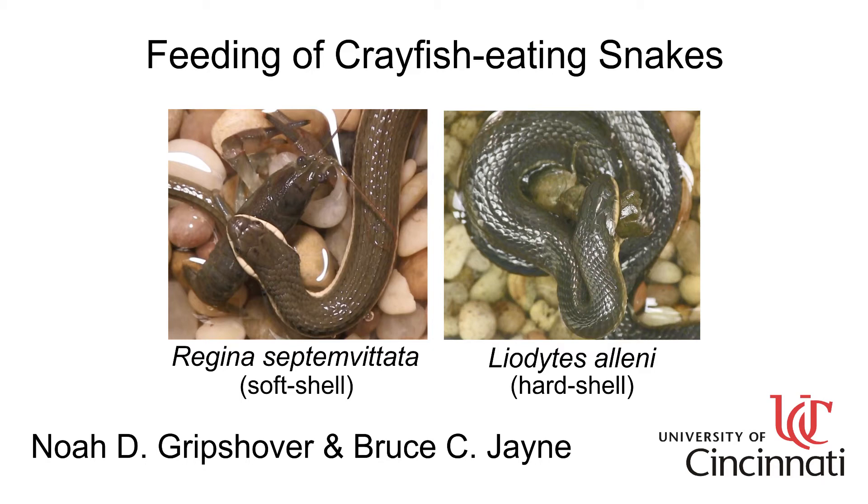Although crustaceans are formidable prey, the two snake species in this video eat crayfish. One exclusively eats soft-shell crayfish, and the other primarily eats hard-shell crayfish.